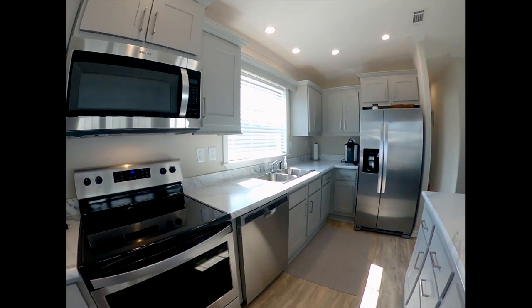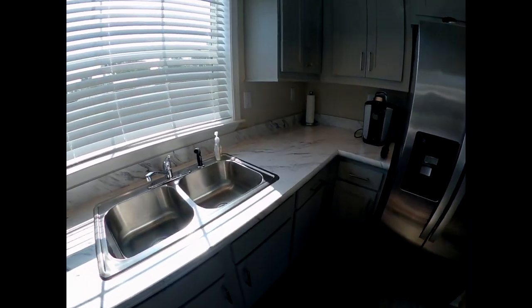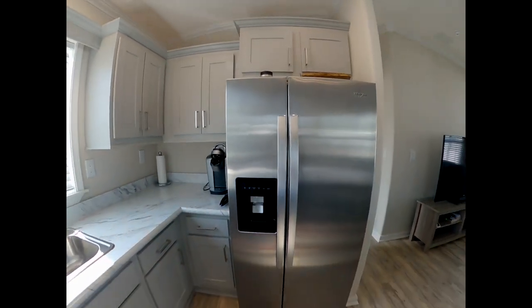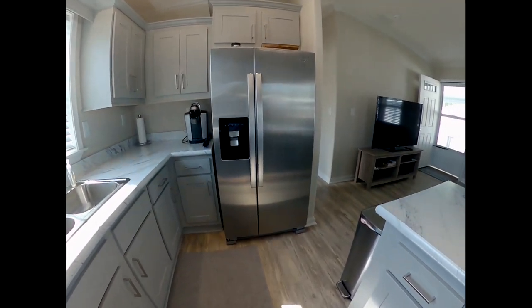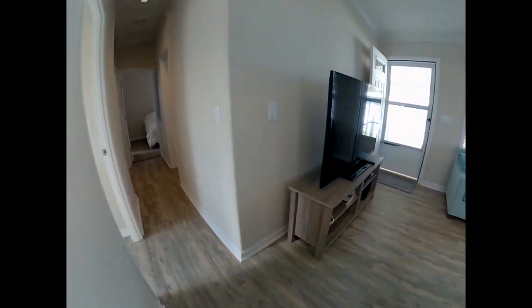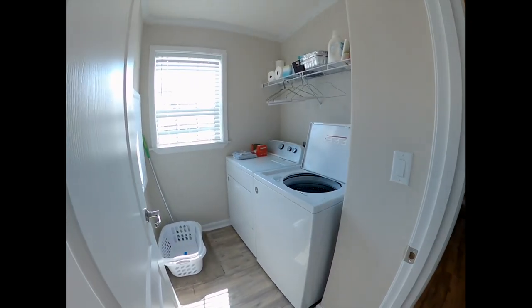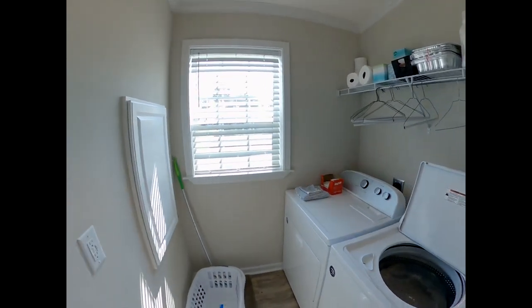Stainless steel appliances, above microwave, and a dishwasher. Double sink and a double refrigerator. The washer and dryer will be staying with the home.